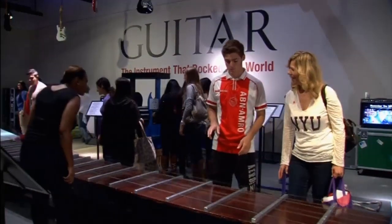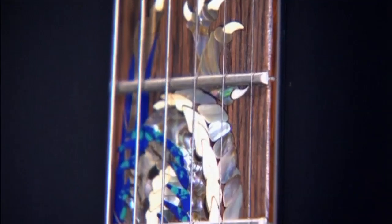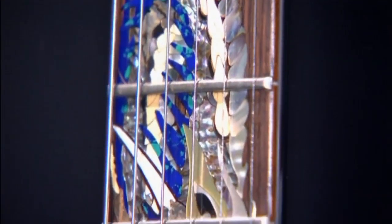It's not the only interesting guitar on display at this travelling exhibition. This one's partly made up of the ivory from a woolly mammoth.